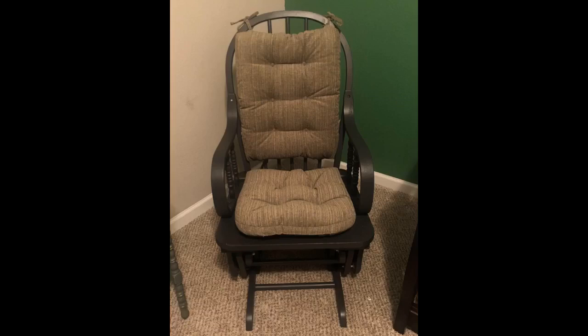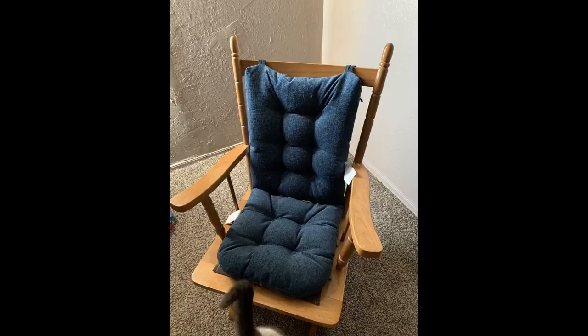I liked it. Very comfy. I got the natural slash beige color, and it looks the same as the pictures.